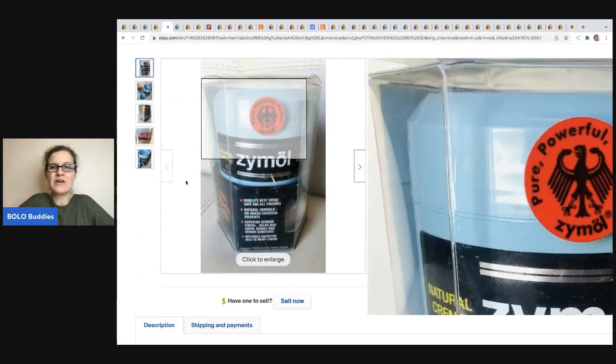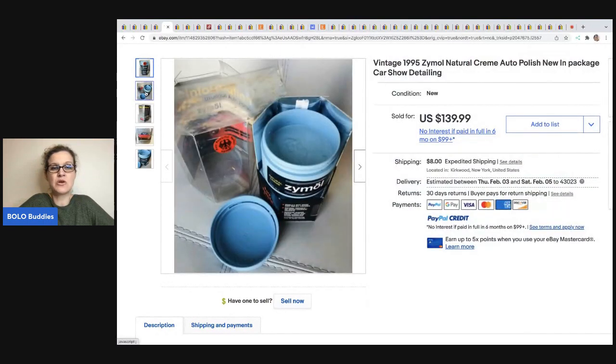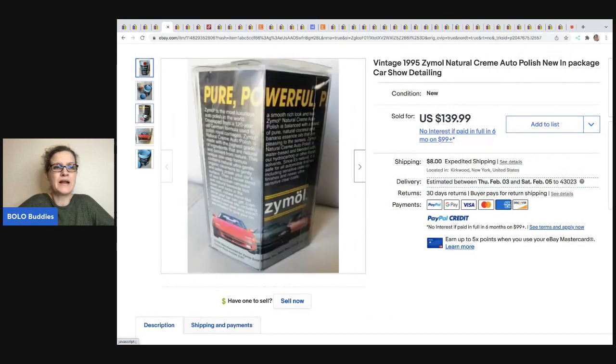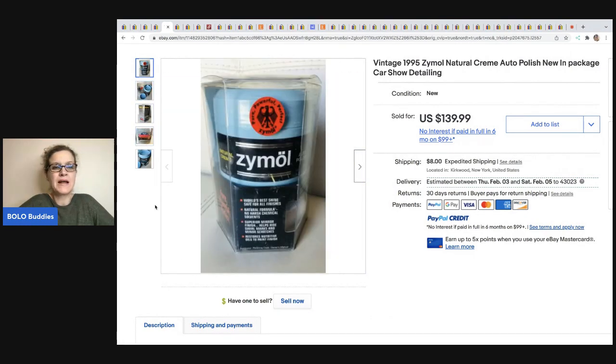This one comes from Be Carried Away. It is vintage 1995 Zymol natural cream auto polish, new in the package, car show detailing. It's not filled to the top — it's pretty old — but she got this at the Salvation Army for $2.99 and sold it for a best offer of $55.95.